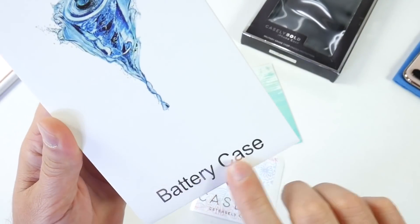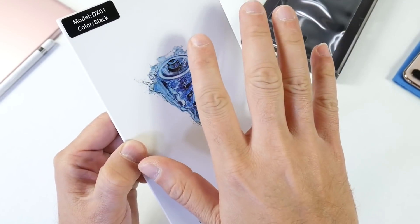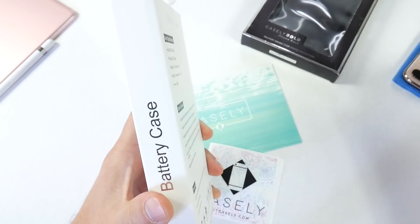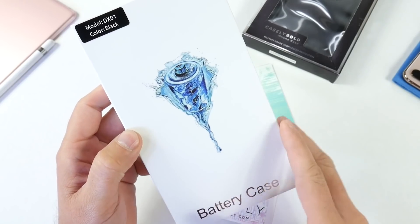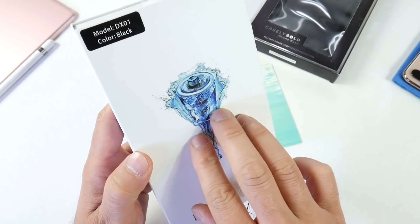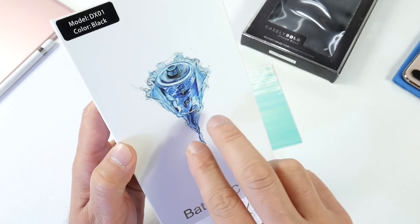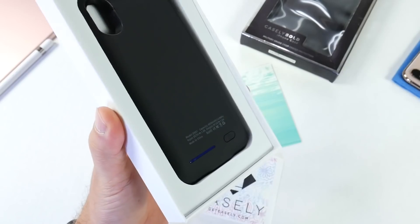First, I want to take a look at the battery case — this is Casely's battery pack. This one is black but it comes in five different colors; I'll link it down below so you can check it out. This one is for the iPhone 10s and has a 4,000 milliamp-hour battery, though that will vary depending on the device. They offer versions for the iPhone 6, 7, 8, all the S models, as well as the 10, 10s, and 10s Max.